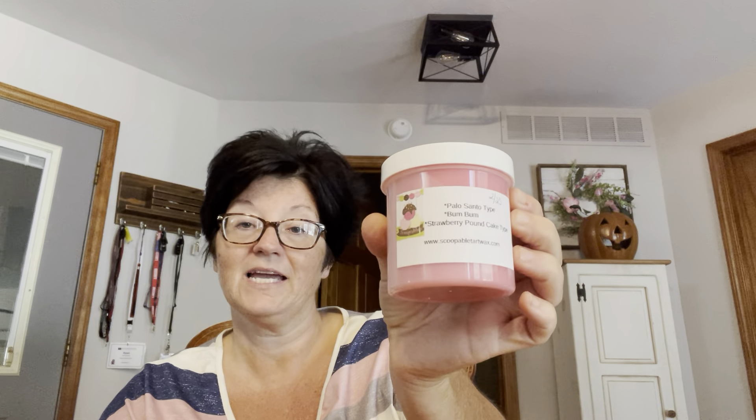Palo Santo type, Boom Boom, and strawberry pound cake. Jumping on Palo Clouds — I had one of those already I think. Fireside Three Cakes — the Three Cakes blend mixed with marshmallow fireside type. Pumpkin Chai Ice Cream Bread — this is pumpkin chai and ice cream scoop bread.